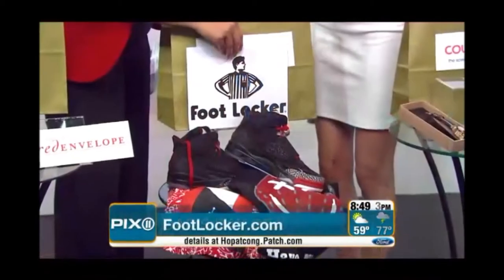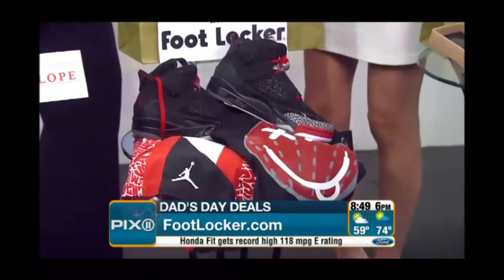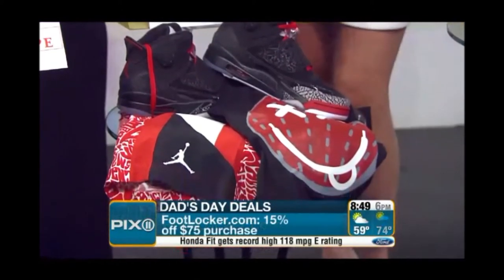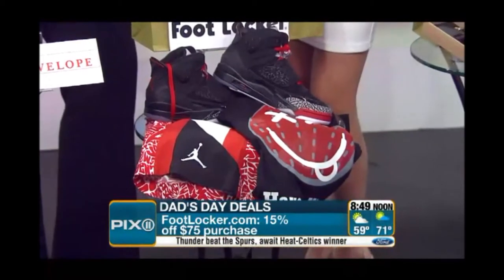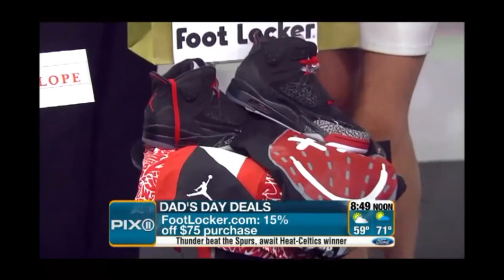If your dad likes to think he's cool and hip, we have the new Son of Mars collection from Jordan. It comes with matching board shorts and a Have a Nice J t-shirt. At Footlocker.com, you're getting 15% off of $75. That is amazing.